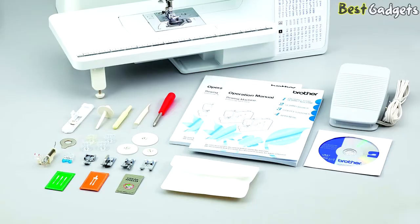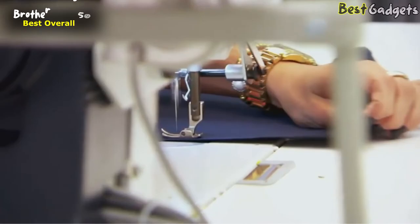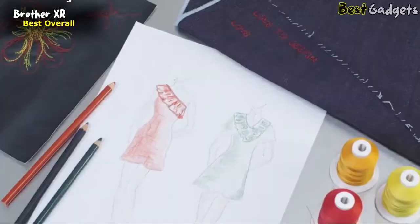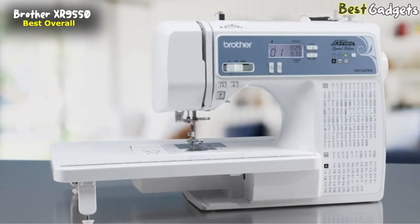Number 1: The Brother XR 9550 Sewing and Quilting Machine — the best overall sewing machine, available below $230. Introducing the Brother Project Runway XR 9550 PRW, the computerized sewing and quilting machine for those looking to explore fashion and creative sewing.